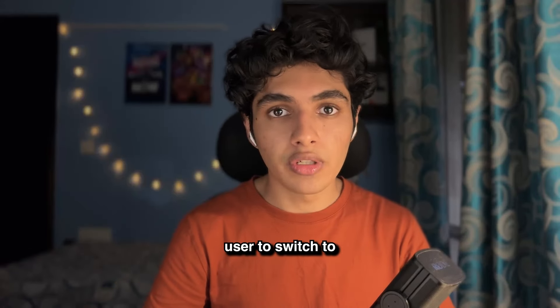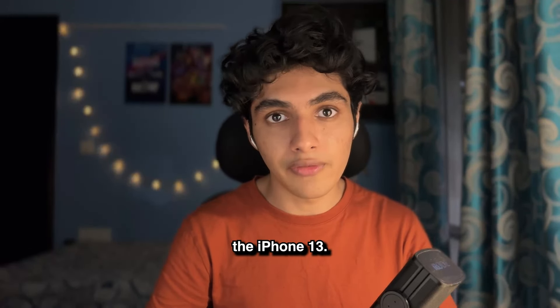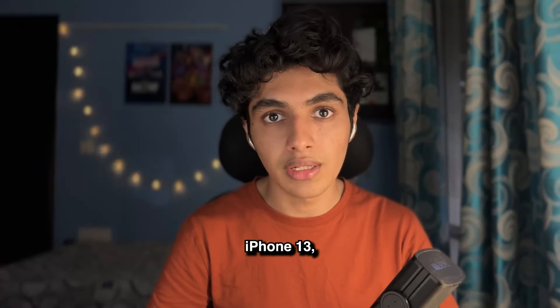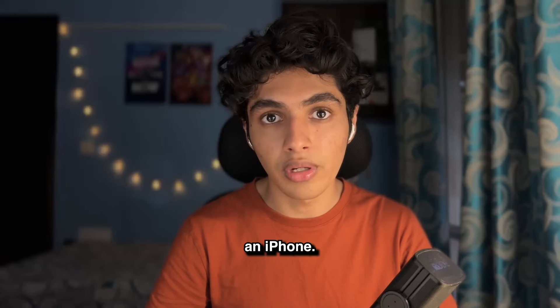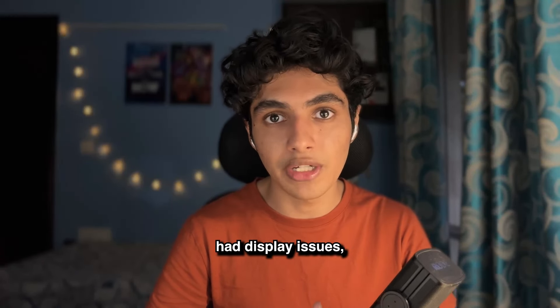How easy is it for an Android user to switch to an iPhone? We'll be finding that out in this video review of the iPhone 13. Athar was going to be detailing his experience with the iPhone 13, being an Android user who mainly uses Samsung phones. He was forced to make this decision when his Galaxy F62 had display issues.